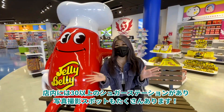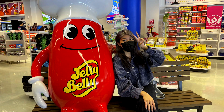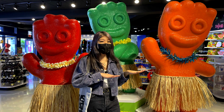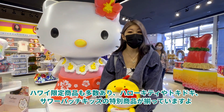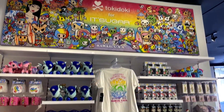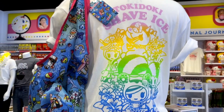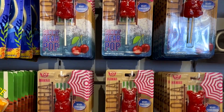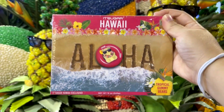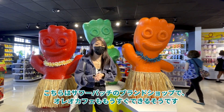There are over 30 sugar stations in store and plenty of photo ops. Here we are at the branded Sour Patch Kids shop, and an Oreo cafe will be coming soon as well.